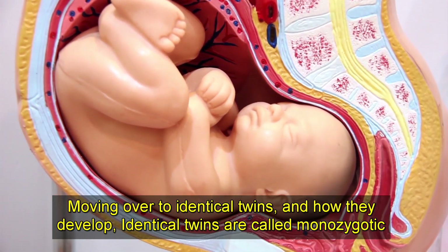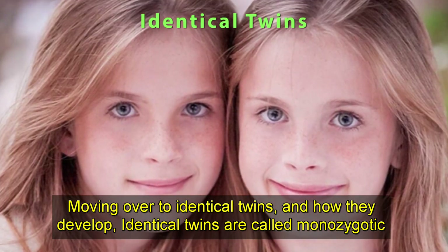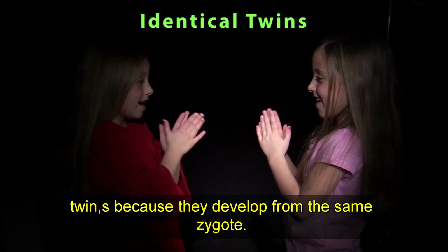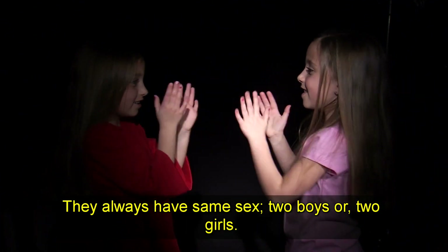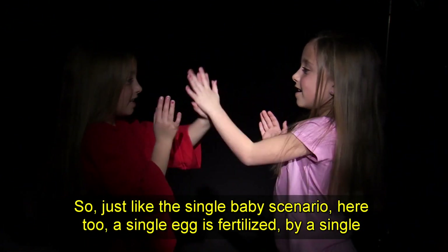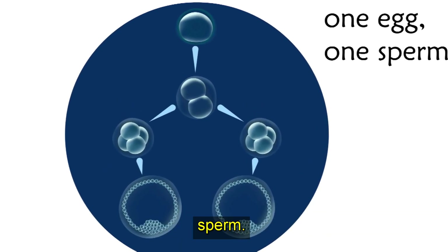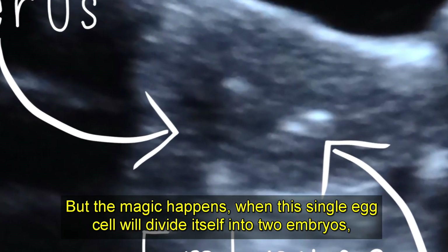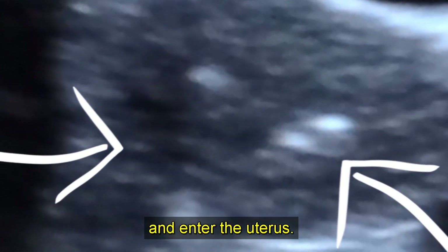Moving over to identical twins and how they develop — identical twins are called monozygotic twins because they develop from the same zygote. They always have the same sex: two boys or two girls. Just like the single baby scenario, here too a single egg is fertilized by a single sperm.